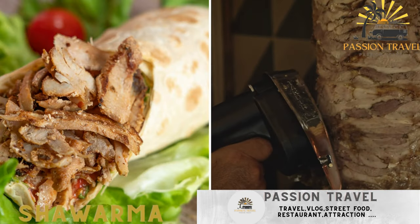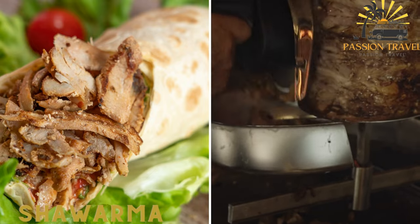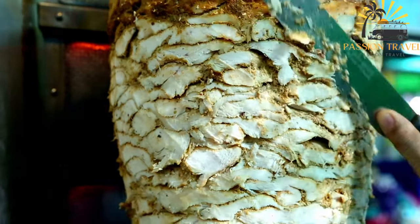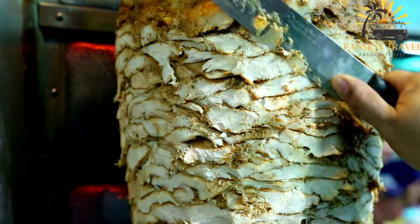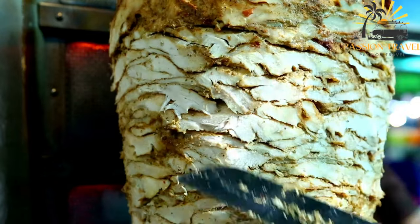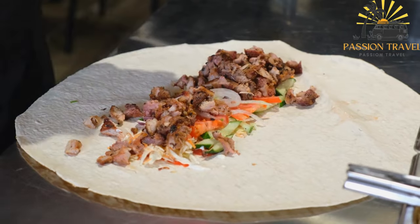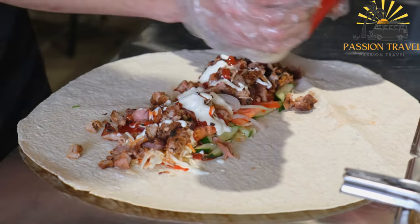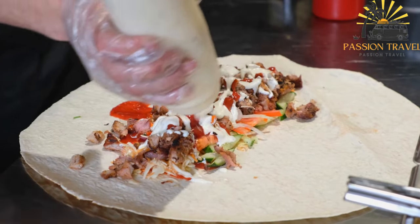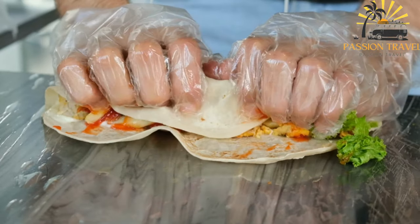Shawarma — thinly sliced meat, usually chicken or lamb, wrapped in a pita bread with vegetables and a variety of sauces. Shawarma is a Middle Eastern sandwich that typically consists of thinly sliced, seasoned meat, usually chicken, beef, or lamb, that is slowly roasted on a spit or vertical grill. The meat is often marinated in a blend of spices, vinegar, and oil before cooking, which gives it a distinctive flavor and tenderness. The cooked meat is then shaved off the spit or grill and served in a pita bread or wrap, along with various toppings and sauces.